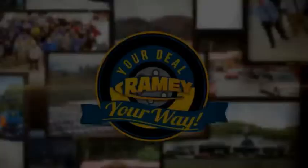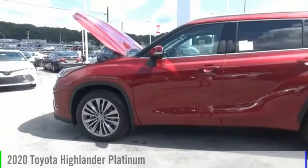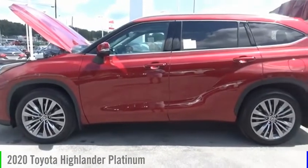Amy, it's your deal, your way. Come test drive the 2020 Highlander.